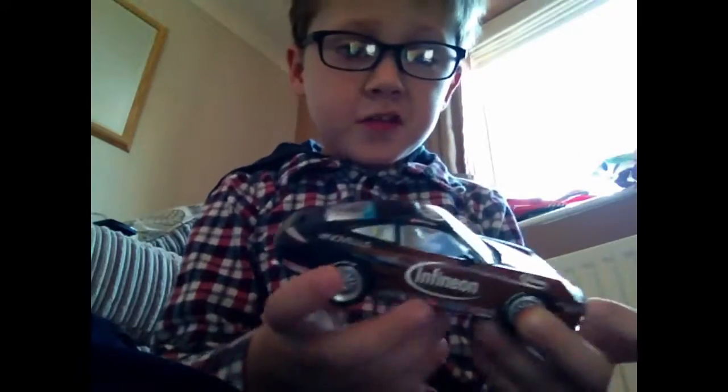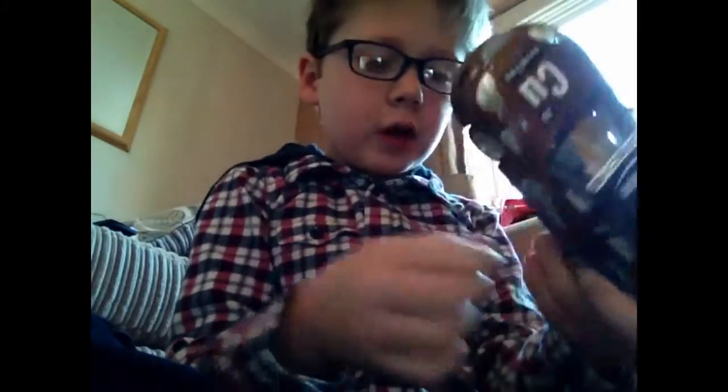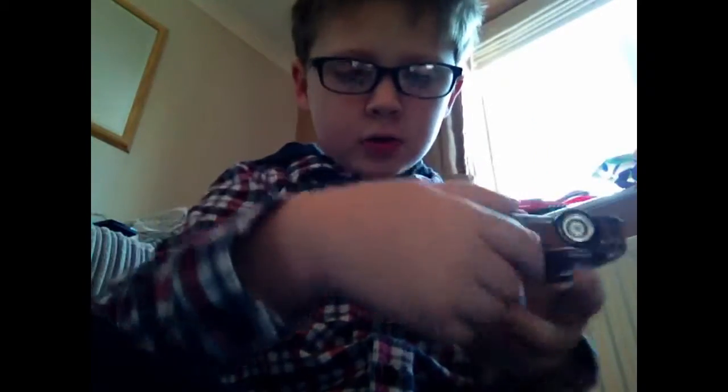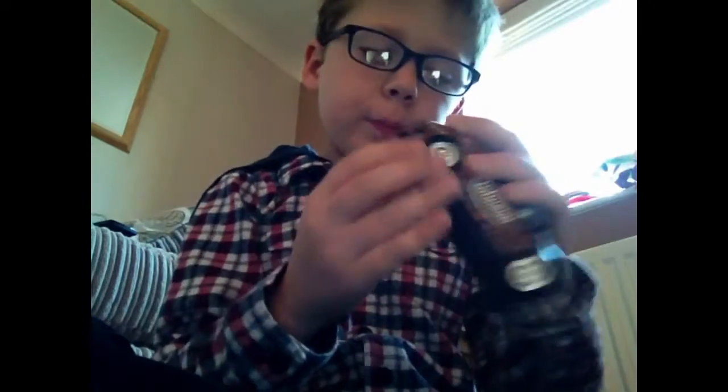Hello everyone, and today this is the new car from Skeletrics. It's a nice Porsche 911 13R. It's got very nice bottom detail, and the lights light up on this one.